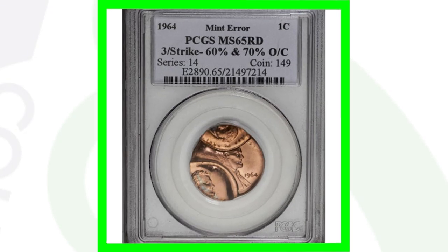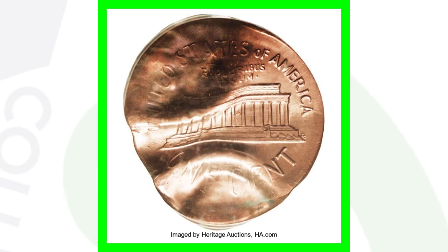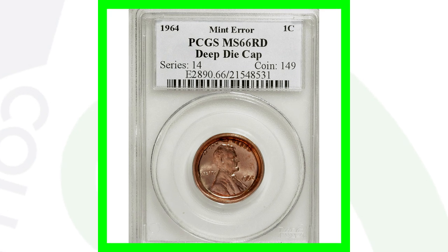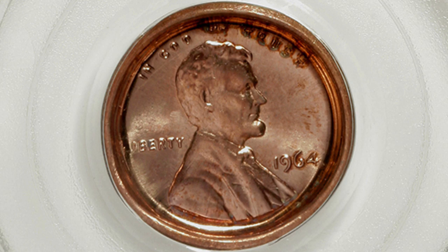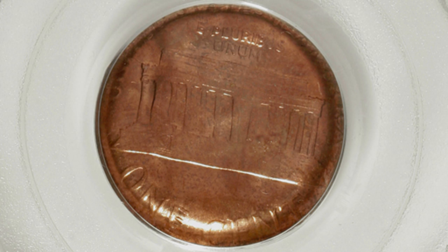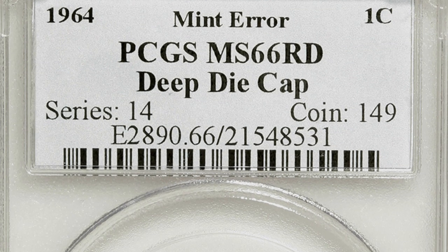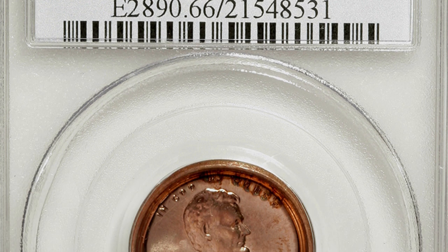Here's another 1964 error coin — this one has been triple struck, which is pretty self-explanatory, and it sold for around $1,100. Here is also a 1964 die cap error — a deep die cap, as noted on the coin slab by PCGS, graded mint state 66 red. This coin also sold for over $1,100. That is just an awesome type of die cap — I would love to find something like that coin roll hunting.